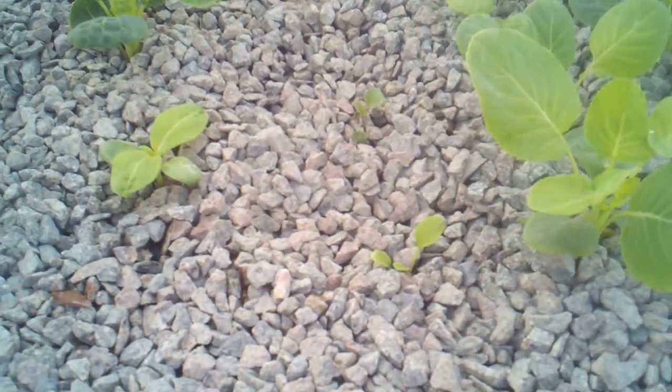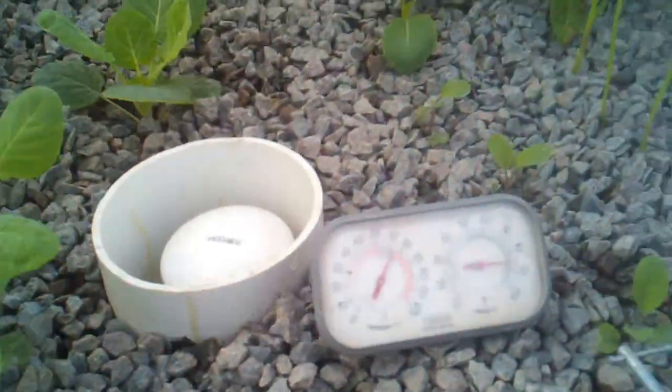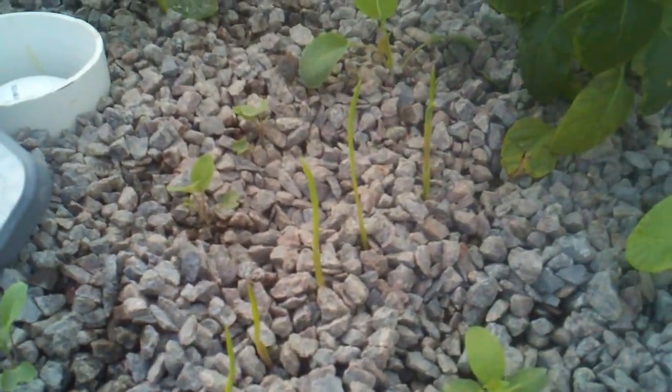These are sunflowers — they're going to be 12 feet tall when they're done, so obviously I'll be transplanting them when I can. And then these are garlic. I just kind of put a garlic clove in the gravel and it started growing roots, so I separated the cloves and planted them individually. It's doing really well out here.